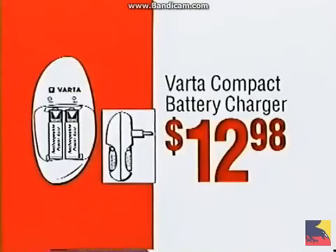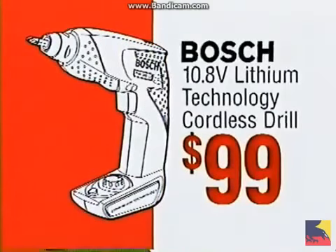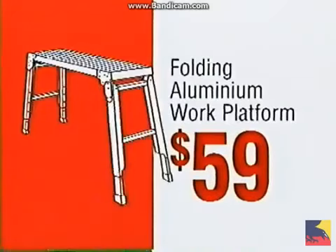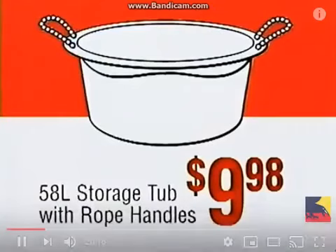Double and AAA compact battery charger, only $12.98. Bosch 10.8 volt cordless drill, $99. 45 litre laundry tub, $159. Folding aluminium work platform, $59. 58 litre storage tub, just $9.98.